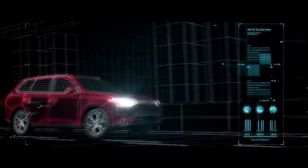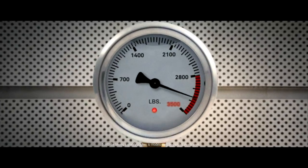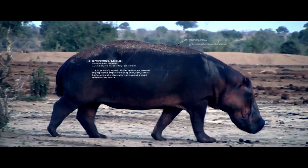This is the new redesigned 2015 Mitsubishi Outlander. This is what it looks like inside. This is it posing. This is how much it can tow. This is what it can tow.